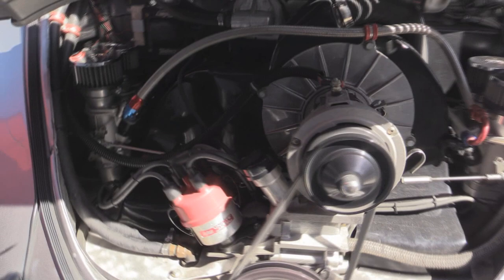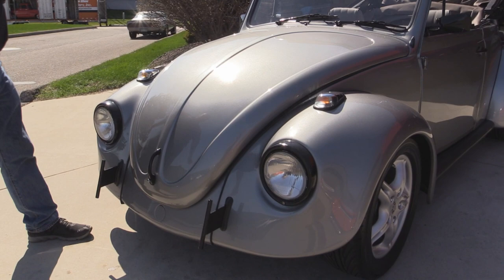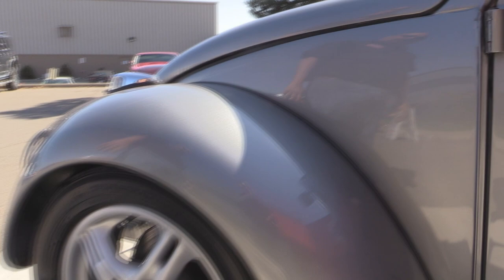Look at the paintwork on this baby. You guys know it is tough to spray silver. This thing looks sweet. I love the bumperettes, the blacked out handle, headlight rings look great. I love the wheels on the car. It's got carbon fiber running boards. They've blacked out the door handles also. Look at those door jams — they're beautiful. Of course the convertible top is cool.